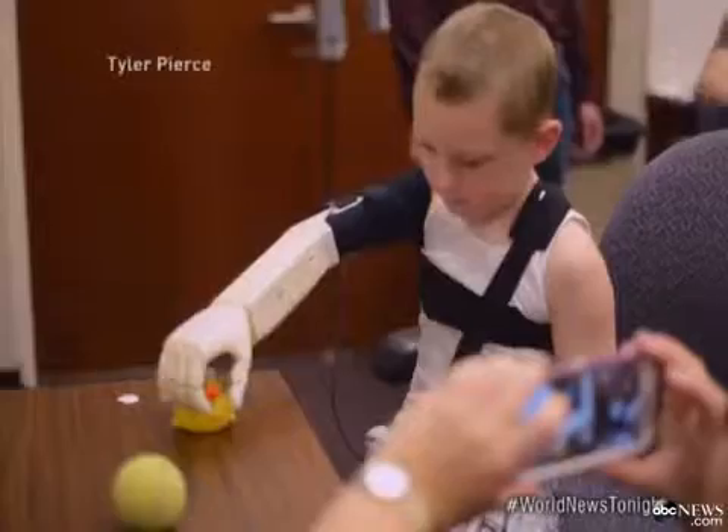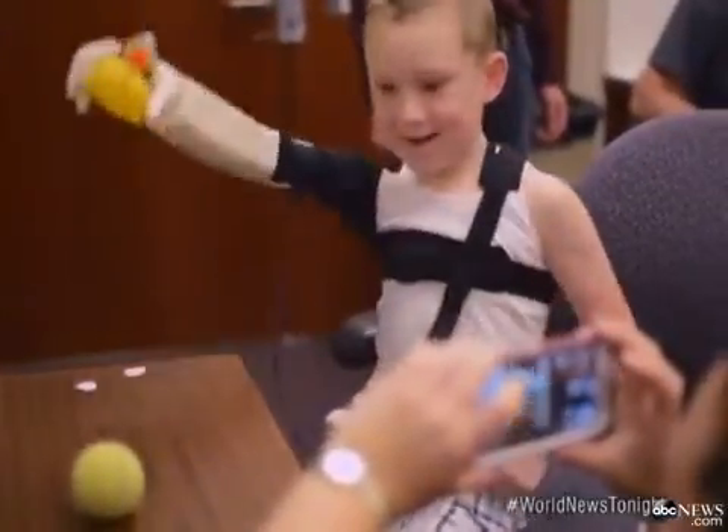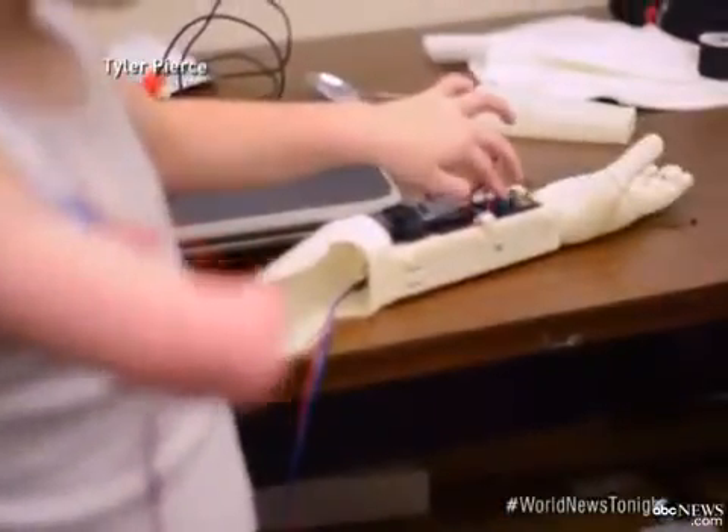The students were determined to prove something: that you can build a prosthetic arm without costing families tens of thousands of dollars. As one student said, these arms should not cost $40,000. They built it for just $350.